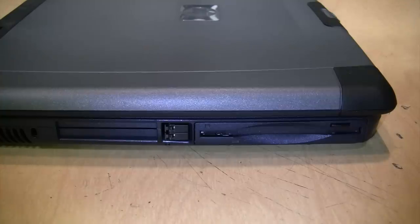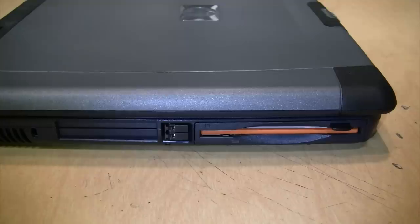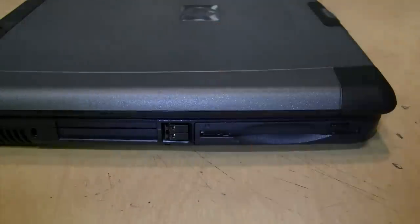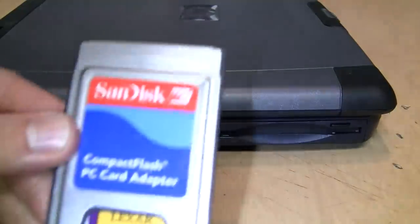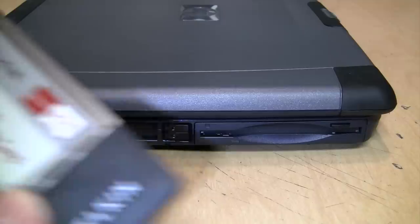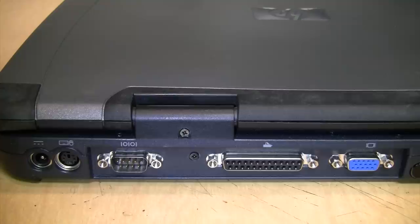This thing not only has that built-in CD/DVD drive, it also has a built-in floppy drive, which is very handy. Not too many laptops have a floppy drive. Next to that are two PC card slots, so you can add a compact flash card reader and a wireless network card.